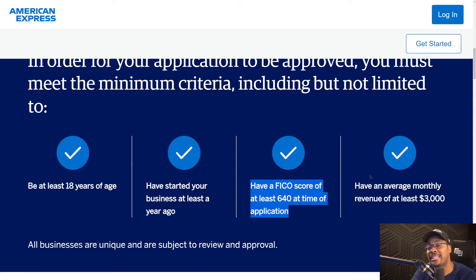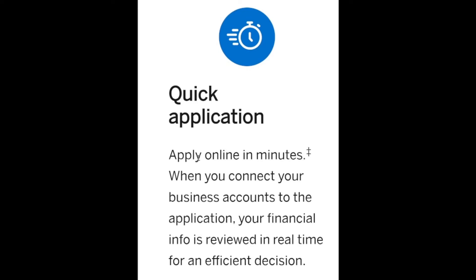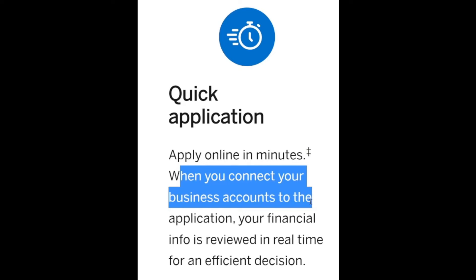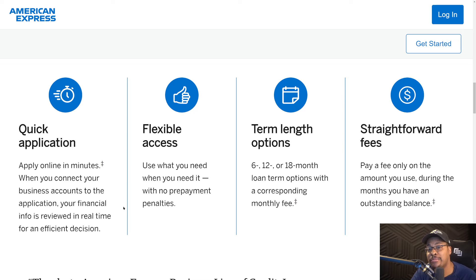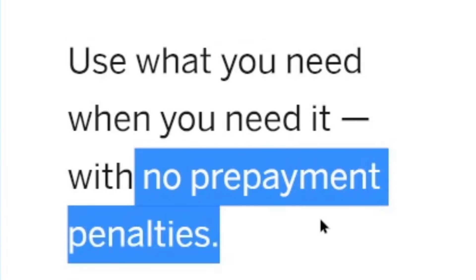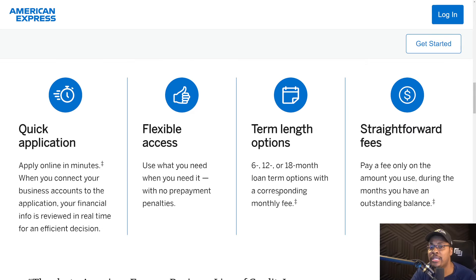This is a major game changer because a lot of business lines of credit usually require that the business owner is generating at least $10,000 in gross monthly revenue. But $3,000 per month lowers the bar compared to other business lines of credit. You don't have to be generating the most revenue, and you don't have to have the highest credit score — at only 640, that's pretty much fair credit. They have a quick application where you can get approved within minutes. You connect your business accounts to the application, they pull that data in and assess your business's cash flow. They'll also do a credit check on your Experian and possibly your TransUnion personal credit reports. The business line of credit offers flexible access so you can use what you need when you need it, with no prepayment penalties. They have term length options of six, 12, and 18 month loan terms with a corresponding fee. Every time you make a draw, it's treated as a separate installment loan, and when you repay that loan, it replenishes the overall line of credit.